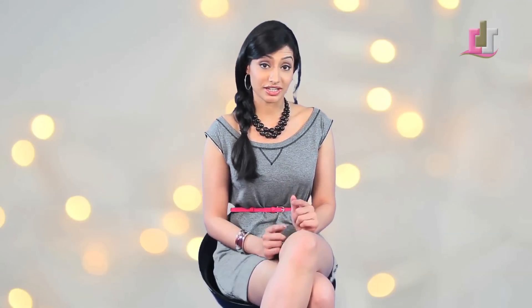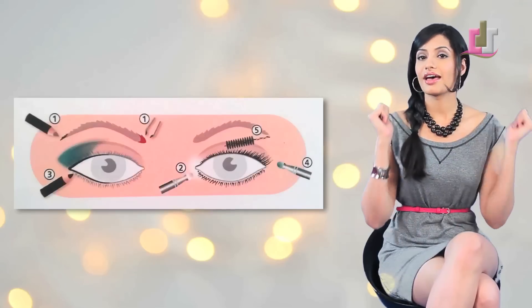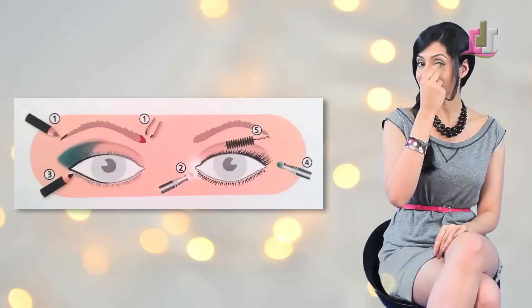Confused on how to do your eye makeup? If your eyes are closer together, emphasize doing your makeup and your eyeliner on the outside of your eyes. And if they're wider apart, emphasize doing your eyeliner on the inside and bringing the makeup all the way into the corners of your eyes.